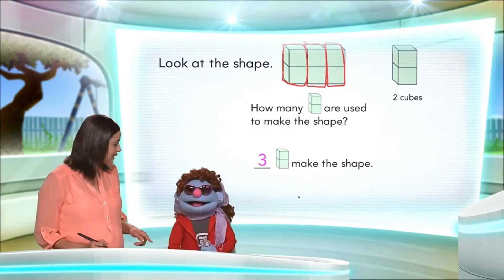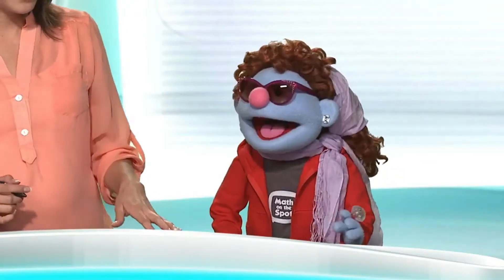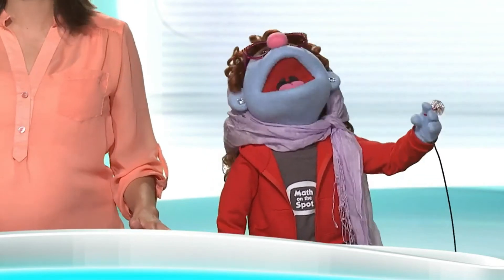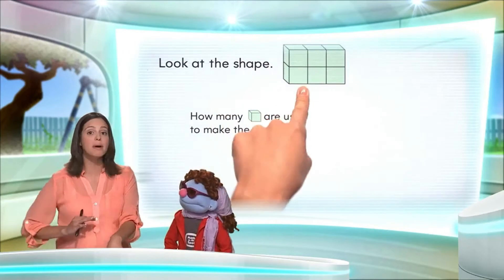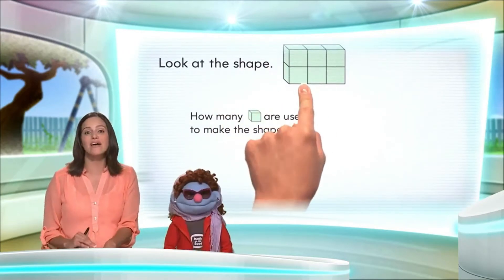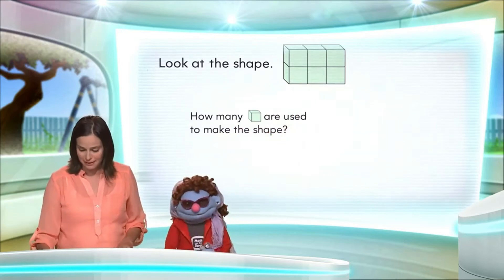I didn't tell you this, but there's two parts to this riddle and we have one more part to solve. Wonderful, I love it. Bring more! Well, we still have the same shape, but now we want to find out how many cubes are used to make this shape. I wonder.